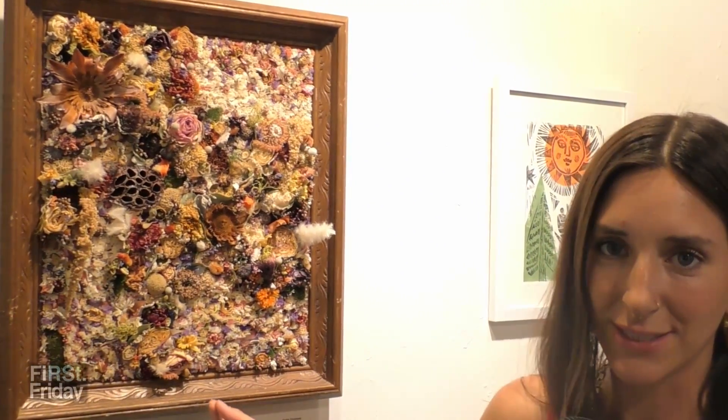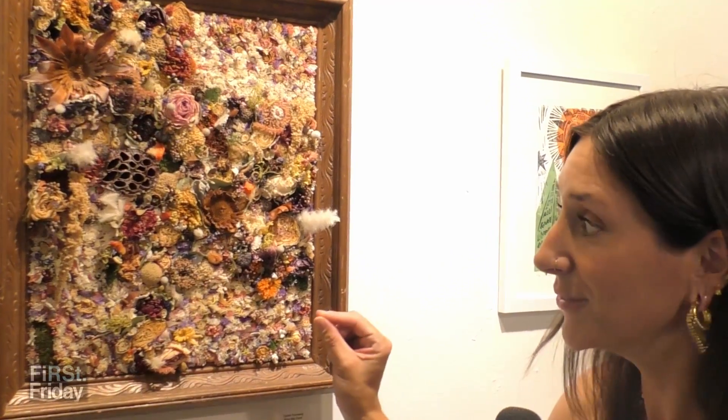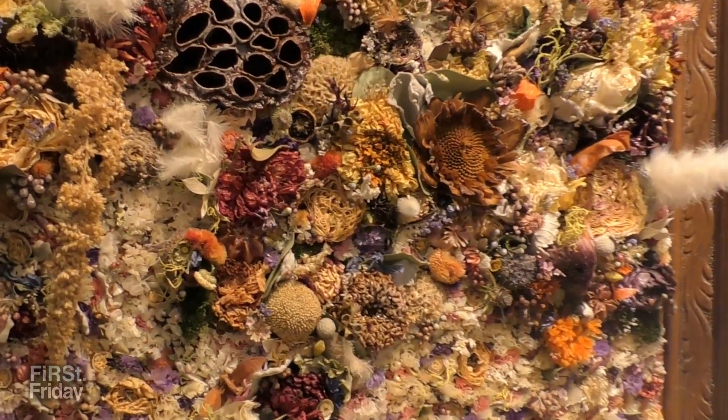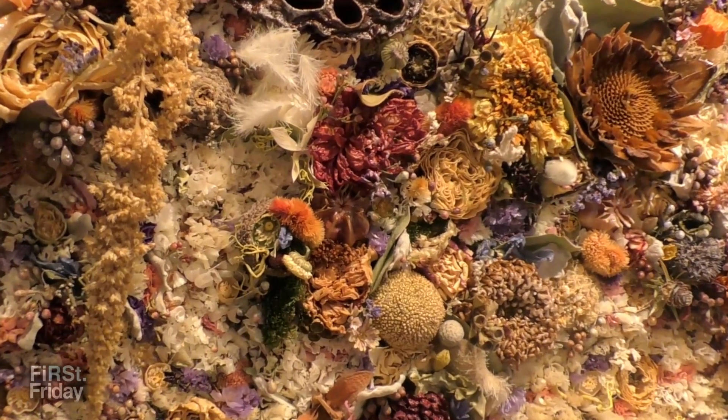Each piece that is shown has its own dot of glue to be stuck to the piece. Each piece is just really its own part of the artwork.